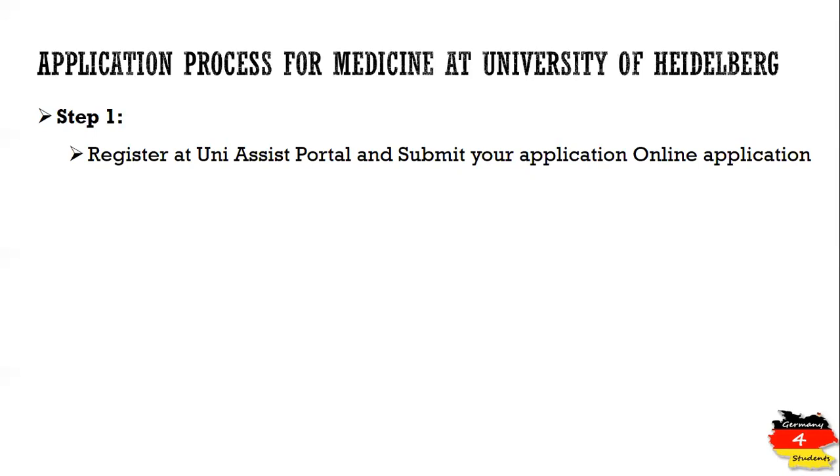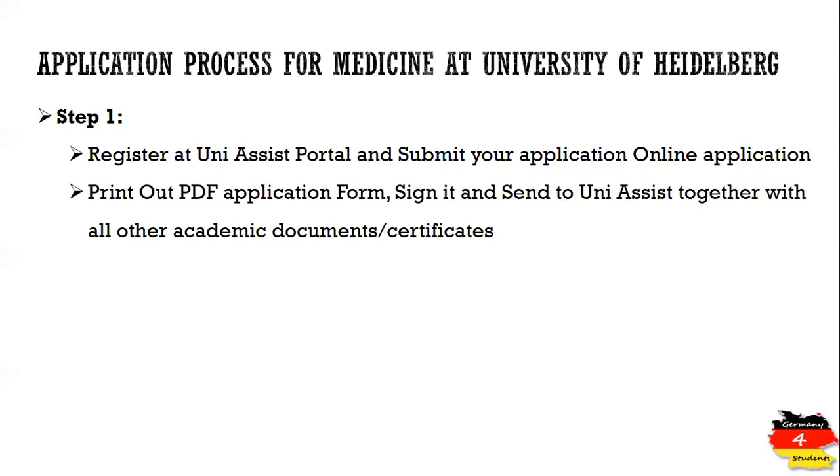If you are not familiar with this portal, there is another video you can check on how to register and apply through it. You complete the online application and submit it on the UniAssist portal. After submission, you take the printout of the PDF application form, sign it, and send it to UniAssist along with all other academic documents and certificates.